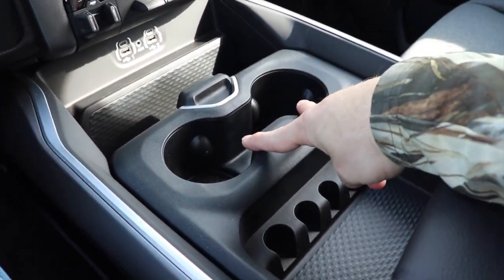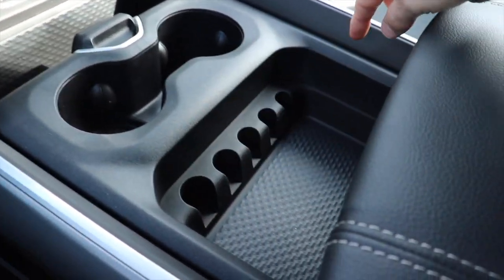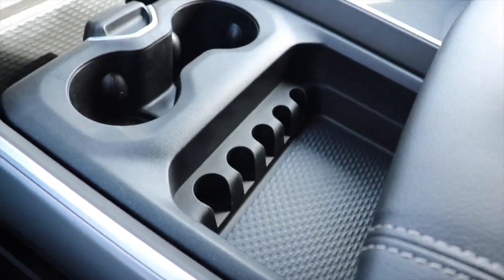First position gives you access to two cup holders, storage tray for change, and then your regular storage tray.